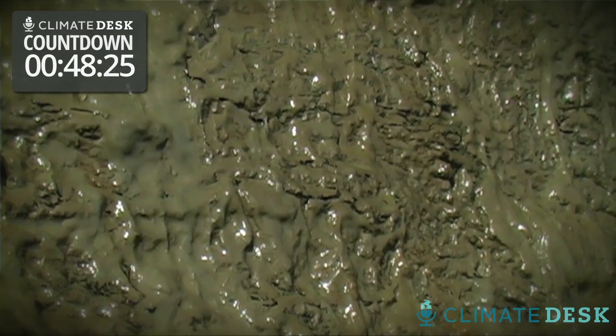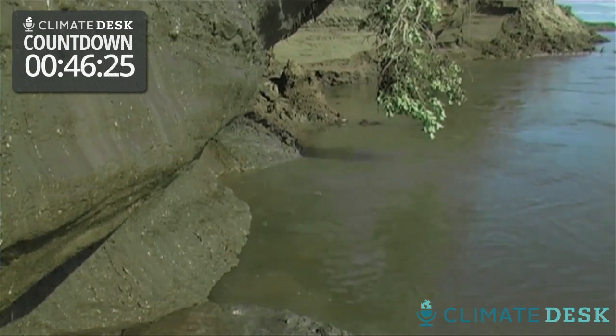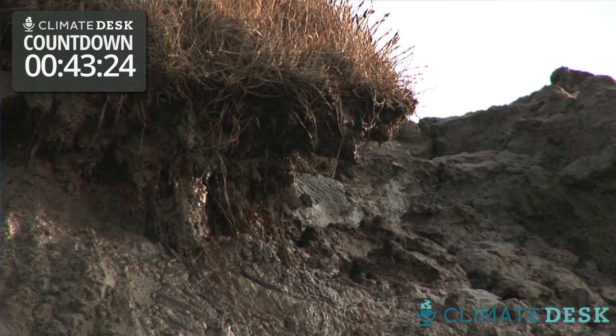Everything's dripping, and you hear soil falling and rocks, and it's all in the process of degrading and moving down slopes.